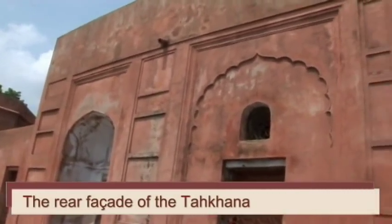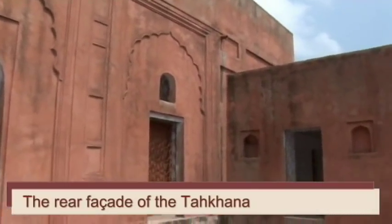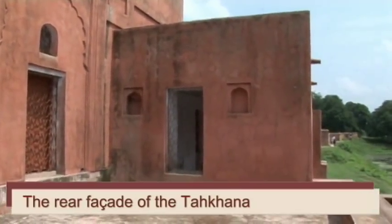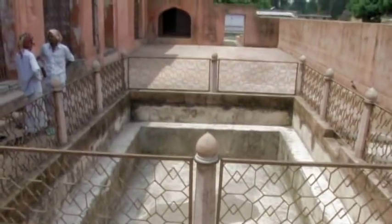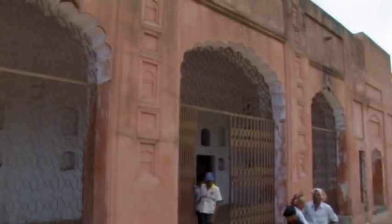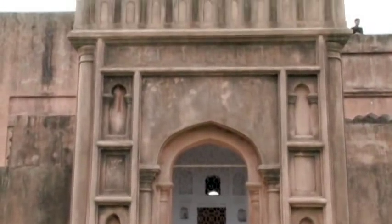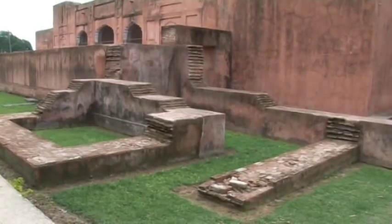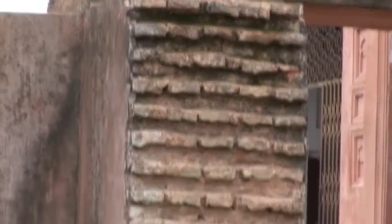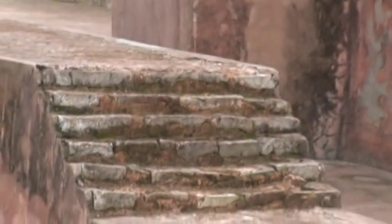The Tahakhana complex as a whole is important not only from the point of view of its being Mughal in a Sultanate city, but the component buildings by themselves have much significance because of their architecture and nature being first introduced in Bengal. Once introduced, they became the prototype for subsequent structures — be that a palace, a mosque, or a tomb — in the subsequent Mughal capitals in Dhaka or Murshidabad. In conclusion.